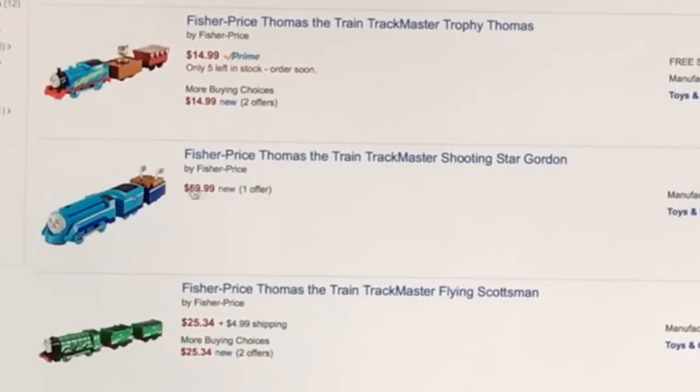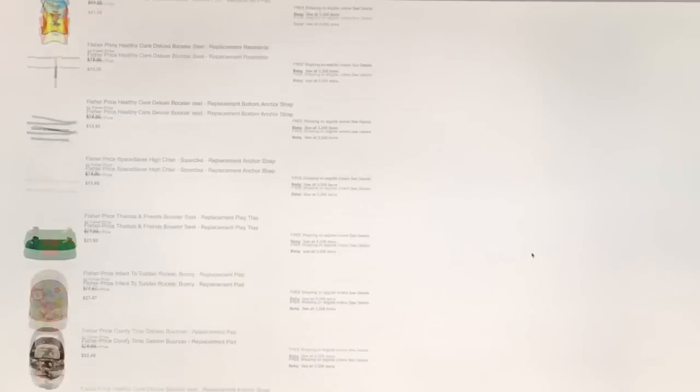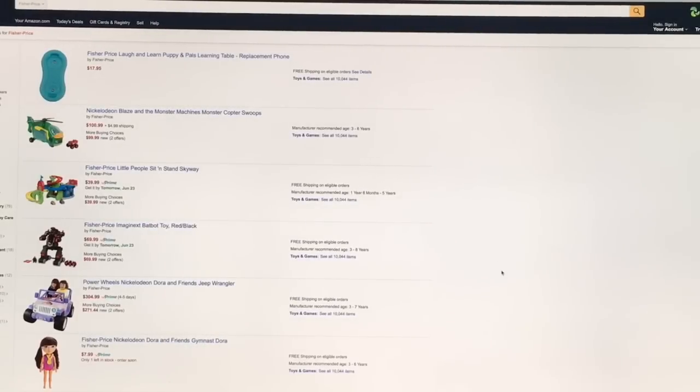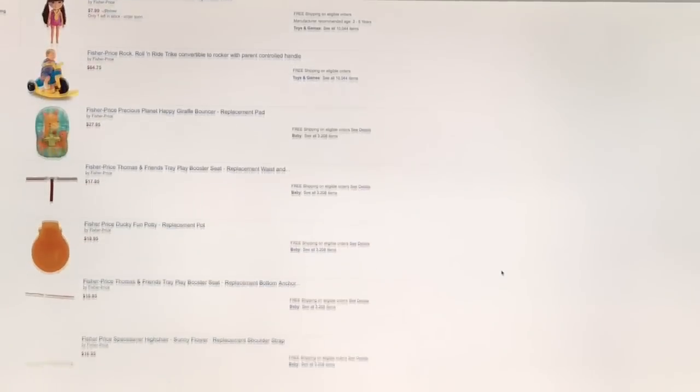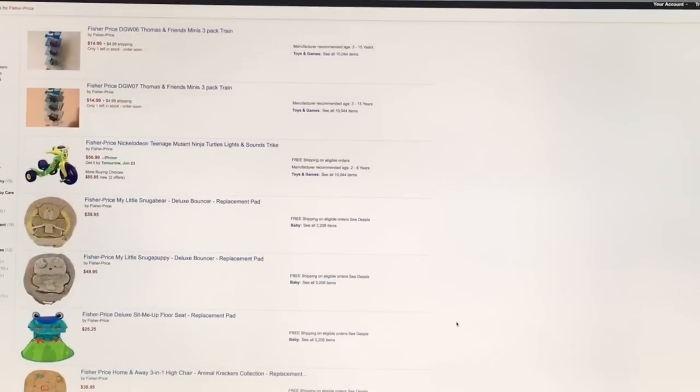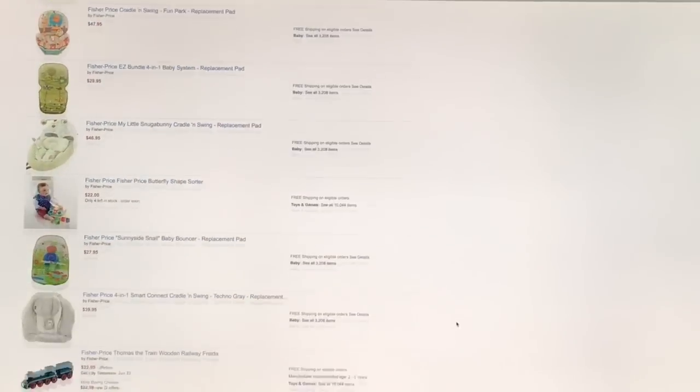Here's a Streamline Trackmaster Gordon and a Trackmaster Flying Scotsman — both from the Great Race movie. These prices are too high because they're from third-party sellers. You want to wait until you see one sold by Fisher Price directly to get better pricing.